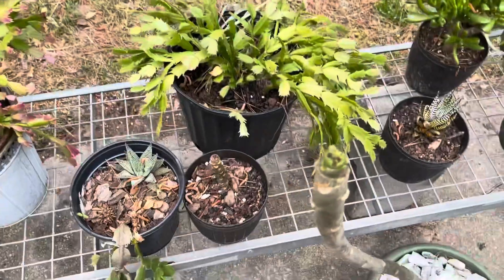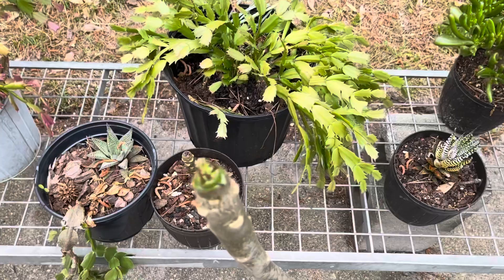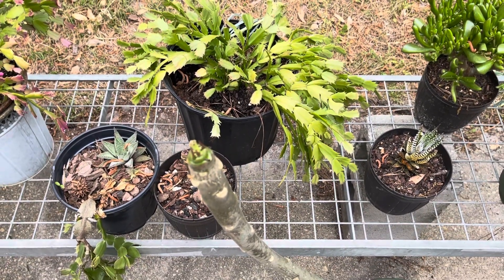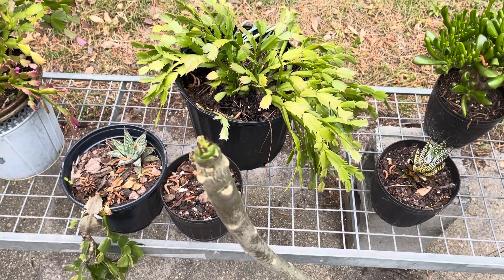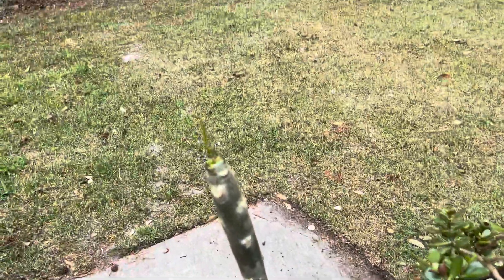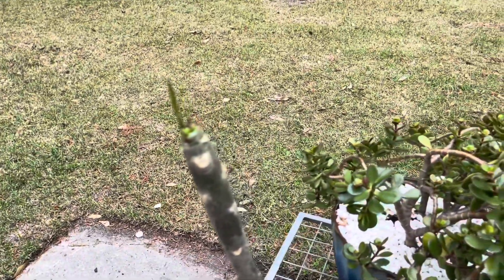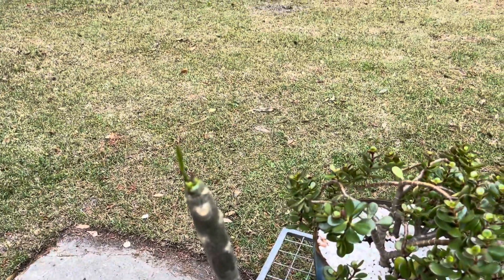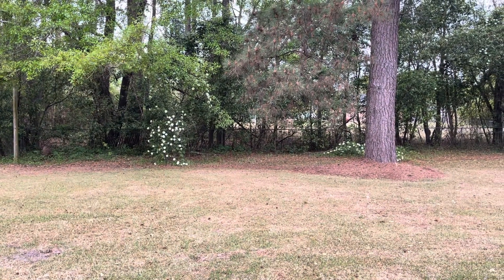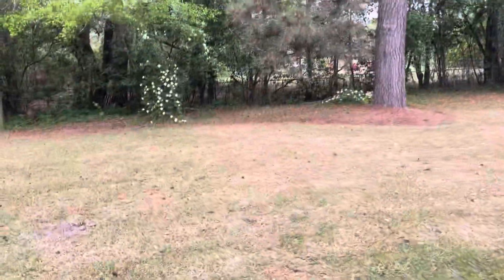I think that plumeria there might be going to bloom for me — looking at it, I can't get the focus just right. I don't know what color the flowers are, so that will be interesting. This other one over here is definitely starting to wake up and push out some growth.